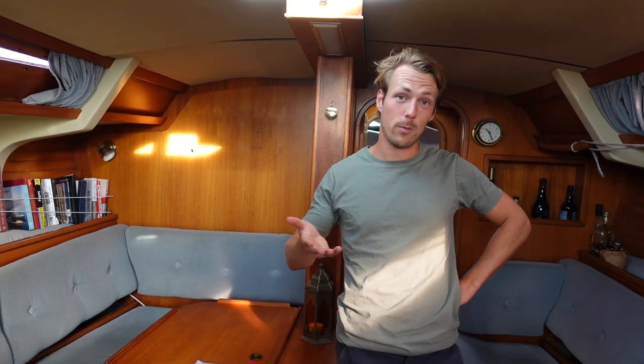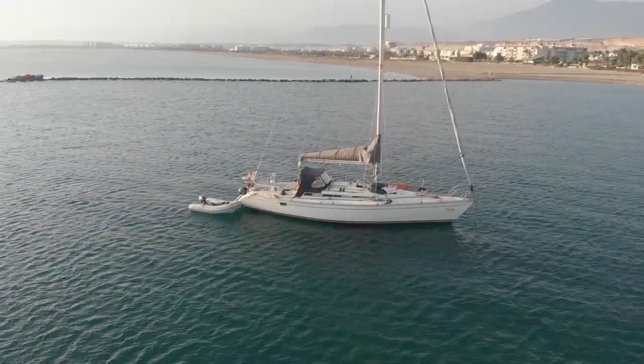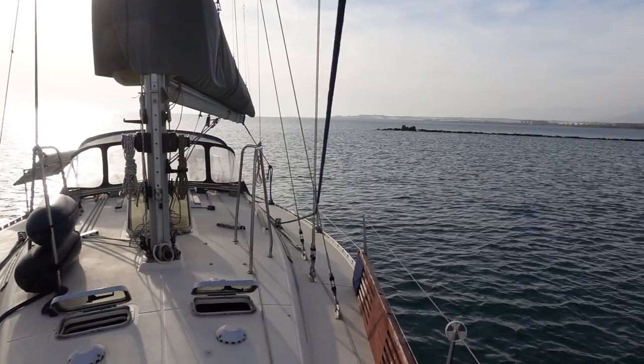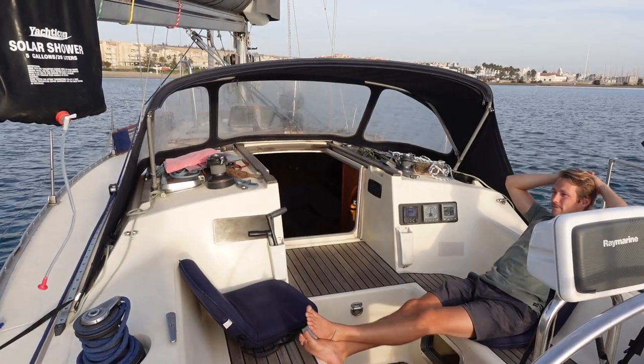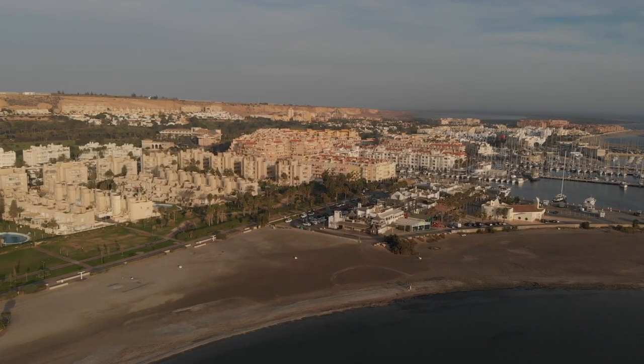So instead of renting out a nice apartment in Amsterdam for 1500 euros a month, I decided to live on the boat. 28-year-old Hugo from the Netherlands is living the dream. He is solo sailing around the world, exploring new places and meeting new people every day. How did he manage to get himself a sailboat and afford this lifestyle at his age? Let's find out!